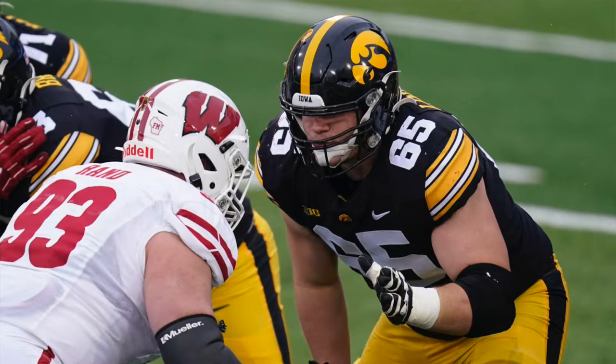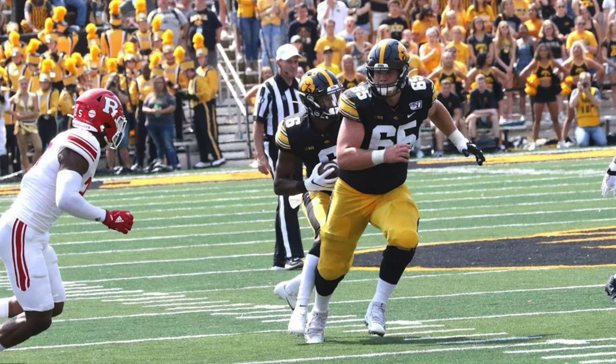If you're not familiar with what I do in these, I'm going to take a look at several clips of his game — in this case against Wisconsin — and show you the type of prospect that he is, and then get into some comparisons, where I think he'll go, and my overall thoughts on him.